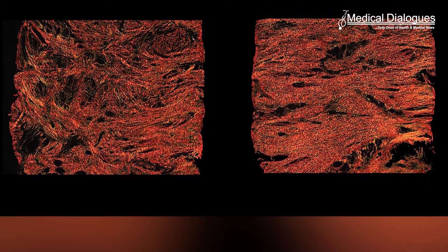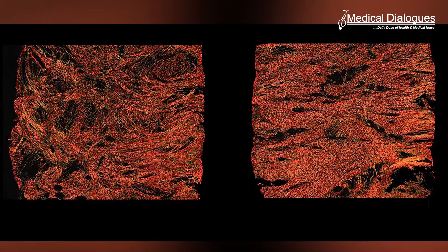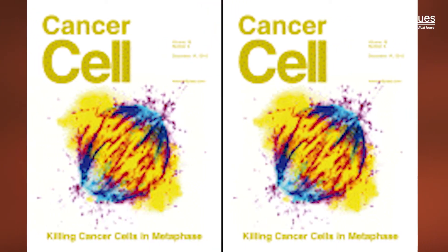Cancer cells produce small amounts of their own form of collagen, creating a unique extracellular matrix that affects the tumor microenvironment and protects against immune responses. According to a new study, this abnormal collagen structure is fundamentally different from normal collagen made in the human body, providing a highly specific target for therapeutic strategies.